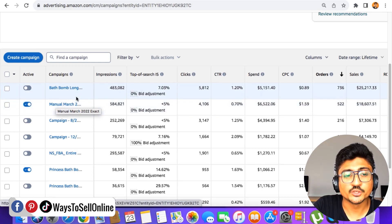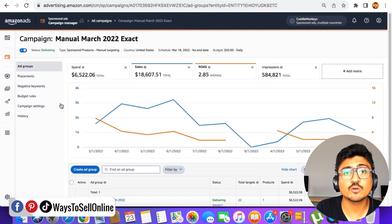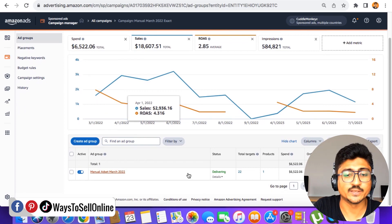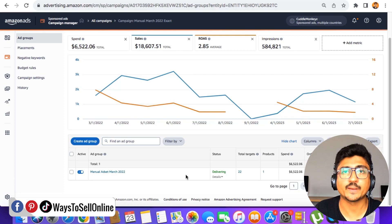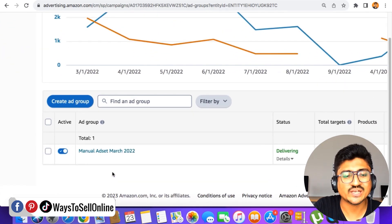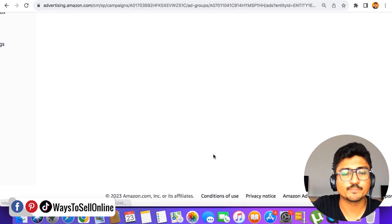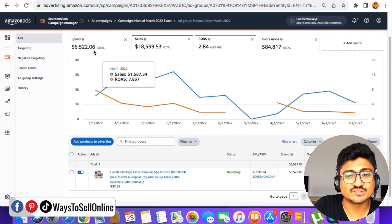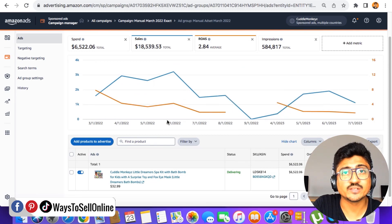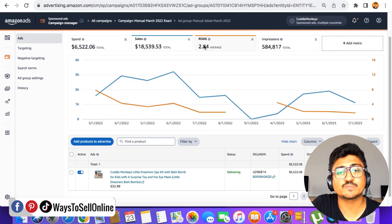I'll use this campaign as an example to show how you can find keywords that are bringing sales and how to put bad keywords into negative targeting. Click on the name of this campaign, and you'll see the ad sets. Sometimes people create multiple ad sets under one campaign, but in this campaign I've only created one ad set — created in March 2022, that's why it's named that. After clicking on the ad set name, you can see the performance of this particular campaign and ad set.